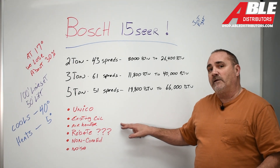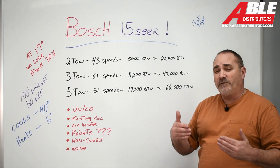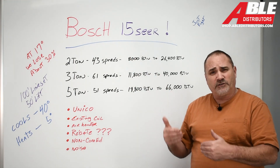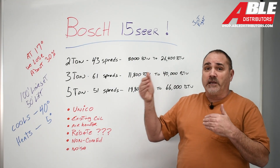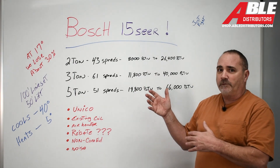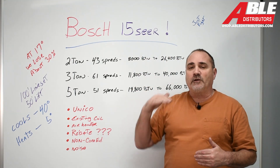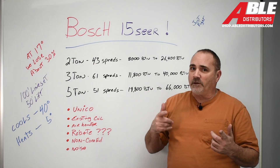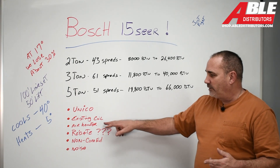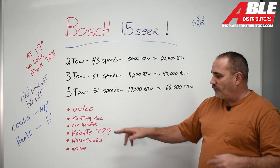For an air handler — we stock all the Bosch air handlers — but if you have an air handler and you just wanted to change the condensing unit, this would be perfect. If you do change both, then this is really perfect because the 15 SEER is so much less costly than the 20 or the 18, and you get the rebate when you put it with an air handler. That would be really, really good.